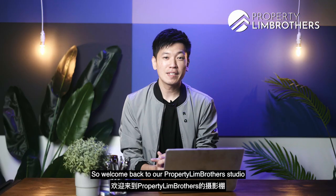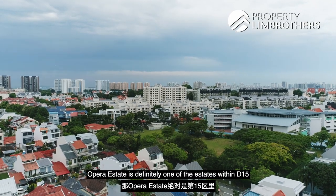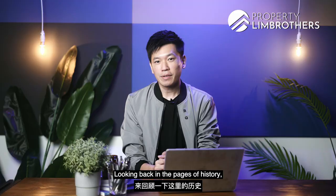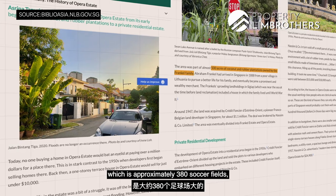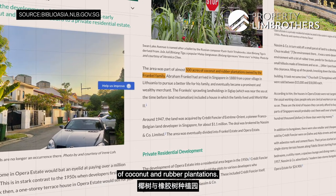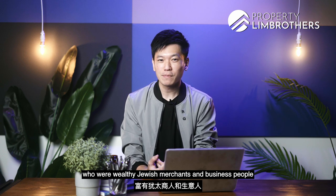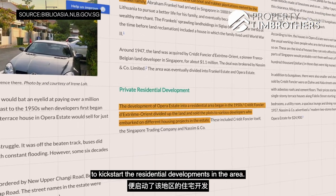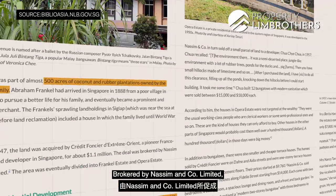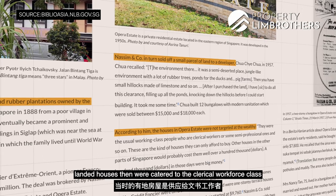Welcome back to our Property Lim Brothers studio. Opera Estate is definitely one of the estates within D15 that has an esteemed reputation. Looking back in the pages of history, the area was covered by 500 acres — approximately 380 soccer fields — of coconut and rubber plantations, bought over by the Franco family in 1912, who were wealthy Jewish merchants originating from Lithuania. It was not till the 1950s when they sold parcels of land to developers to kickstart residential developments, brokered by Nassim & Co Ltd, with landed houses catered to the clerical workforce class.